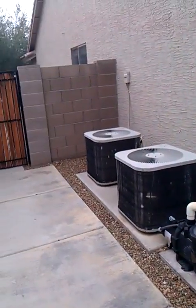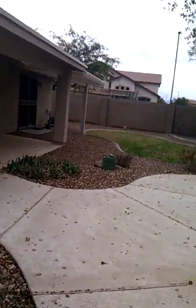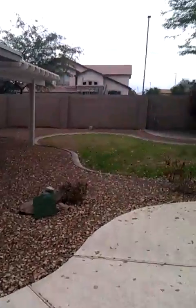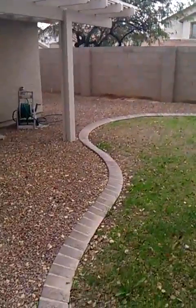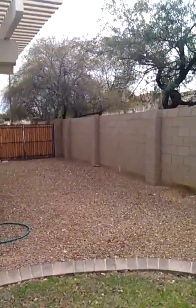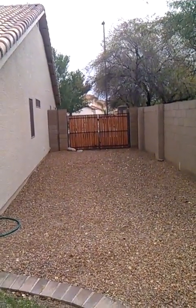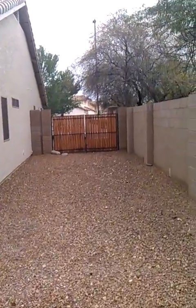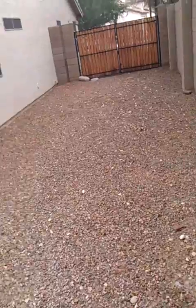Air conditioner and pool equipment hidden behind the wall — I like that. And on the other side, we've got a double gate, so room to pull cars in, along with a three-car garage. You could certainly pave this or pull cars in here.